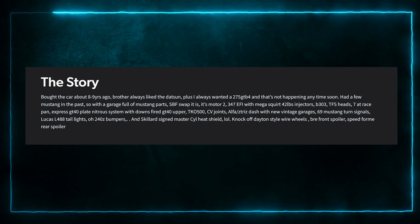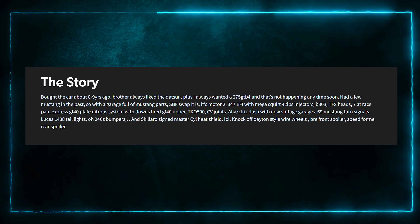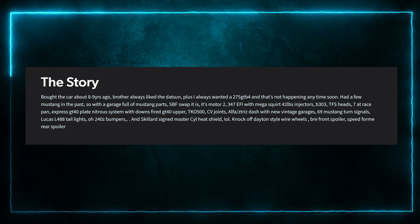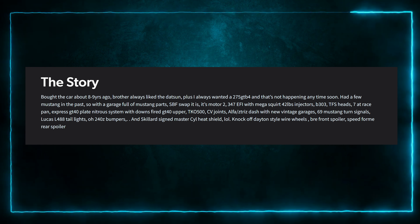Bought the car about eight to nine years ago. There's a good chance it's a new Z or GR Corolla. Had a few Mustangs in the past, so with a garage full of Mustang parts — SBF swap — it is: 347 EFI with MegaSquirt, 42-pound injectors, B303 TFS heads. Express GT40 plate nitrous system. Lots of stuff going on. There's a lot of Mustang parts. Would it be that obvious? I feel like it might be.